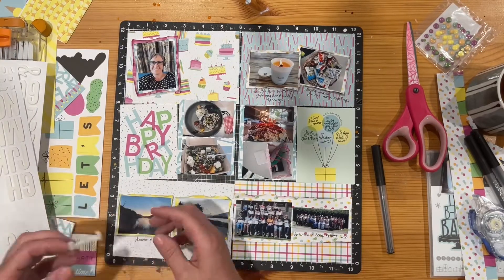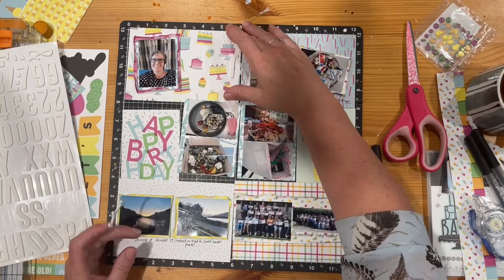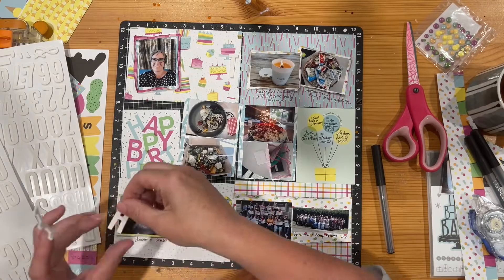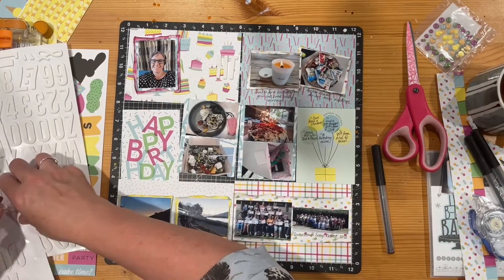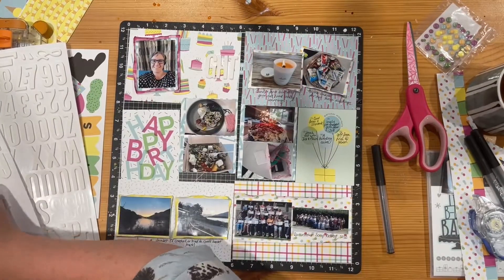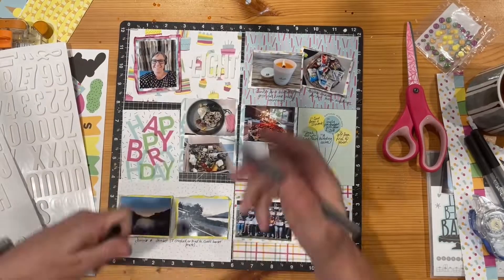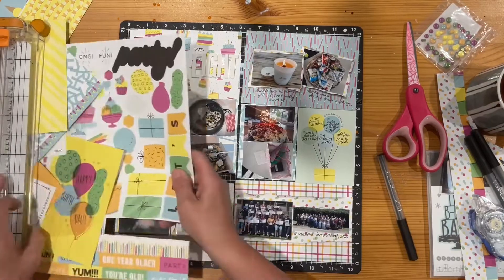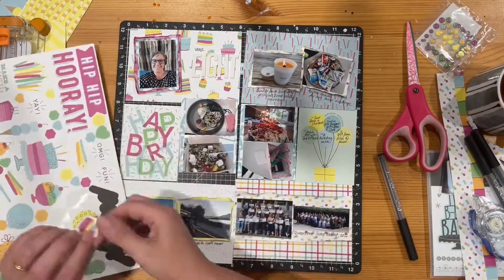I'm going to use these foam alphas. I looked to see if I could do 'week eight' but I couldn't, so I'm just going to do the eight in the foam alpha and hand-write 'week.' These are still available — I think they're a clearance item with Close to My Heart rather than in the current catalogues or idea books. I have inked these up at different times, changed the color, and stamped on top of them to give them a bit of texture.